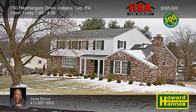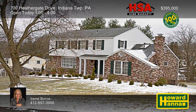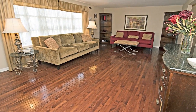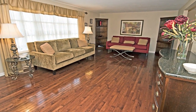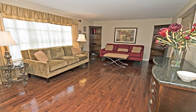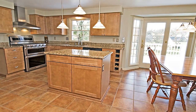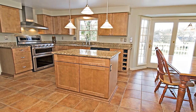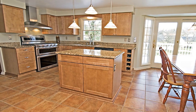A landscaped lot and a newer front porch lend curb appeal to this four-bedroom, three-and-a-half bath home in Indiana Township. Hardwood floors connect the living and dining rooms, and an HSA home warranty and a 100% money-back guarantee can provide added value. The eat-in kitchen employs granite countertops, a pantry, a coffee bar area, and stainless appliances, including a convection oven.